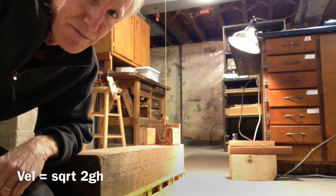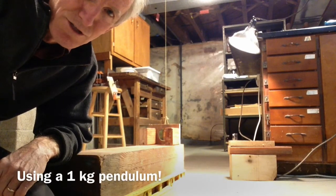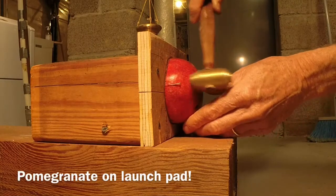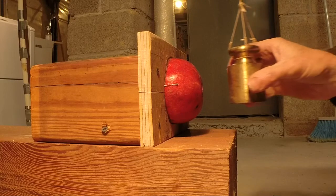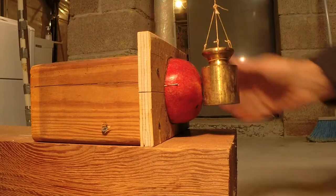In this video I'm going to determine the forces required to eject the seeds from a pomegranate. The pendulum will swing and impact the pomegranate dead center, ejecting the seeds out.